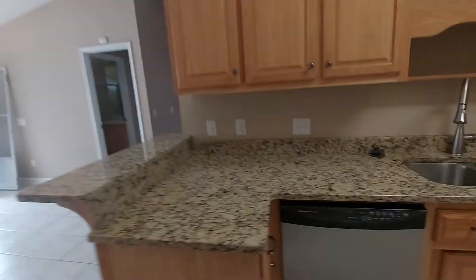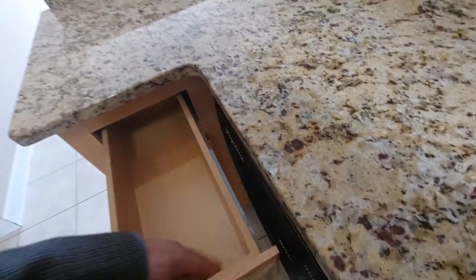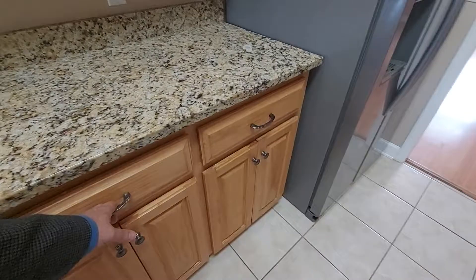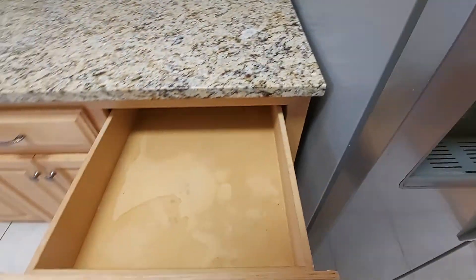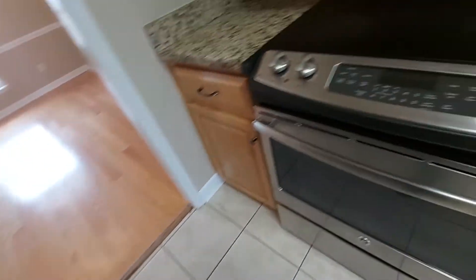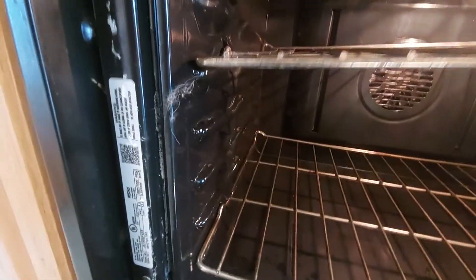I'm going to walk back to the kitchen again and check some of these drawers and see if they appear to have done okay cleaning the drawers out. There's some stains. The rack's just in there wrong, but dog hair.